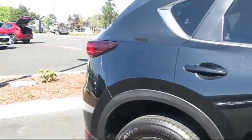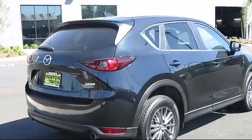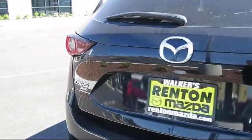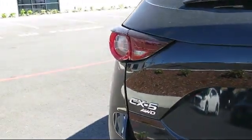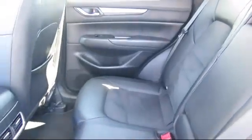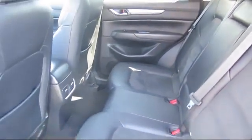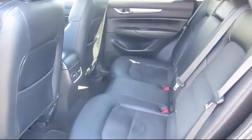and passenger seat mounted side airbags, dual zone front automatic air conditioning, cruise control, six-way driver seat, deep tinted glass, proximity key for doors and push-button start, and has less than 25,000 miles on the odometer at Walker's Renton Mazda.